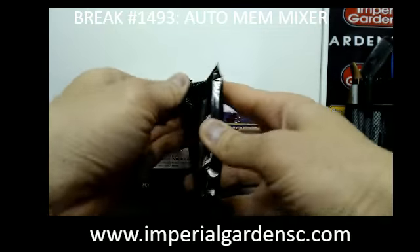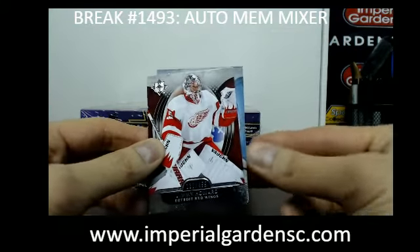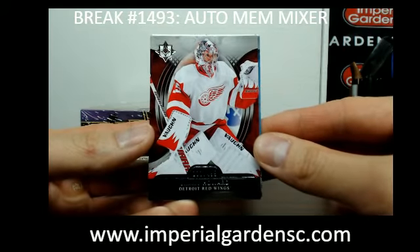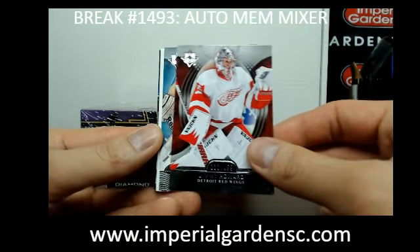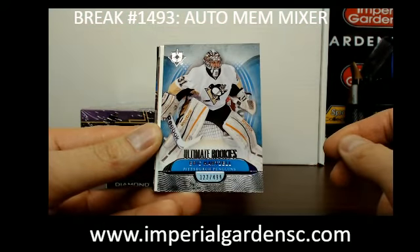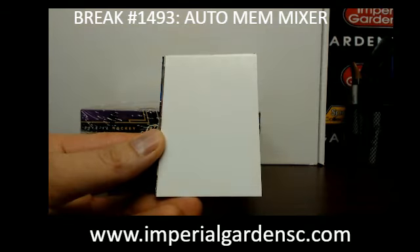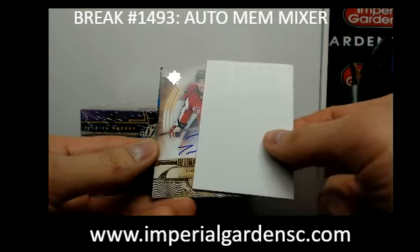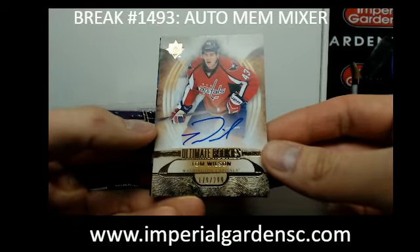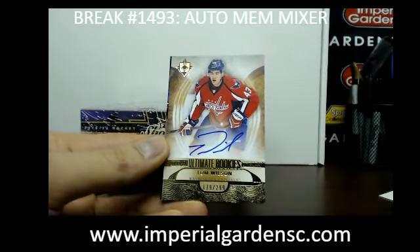So we're going to start off with a base of Jimmy Howard, out of $4.99 for the Red Wings. Next one is an Ultimate Rookie of Eric Hartzell, $3.22 of $4.99 for the Penguins. And our next one is an Ultimate Rookie autograph of Tom Wilson, $1.79 of $2.99, going out to the Capitals.